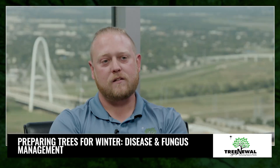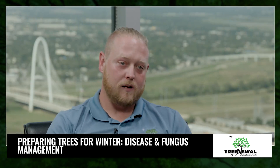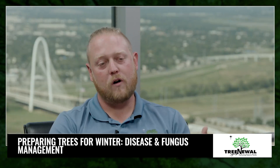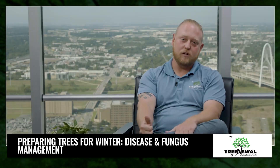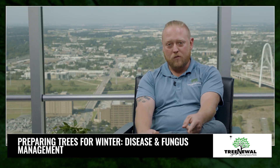Some of the bigger ones that we see are going to be things like Ganoderma and Armillaria, which are wood rotting decays and they can be detrimental to your tree structure, making them more likely to fail.